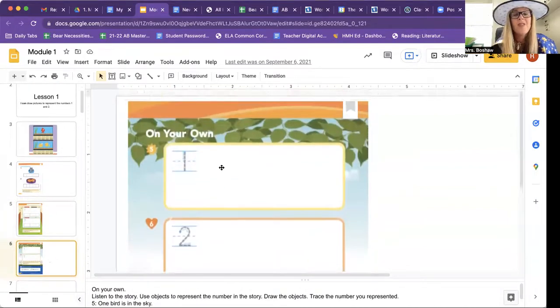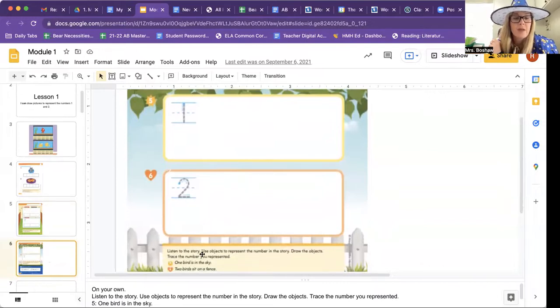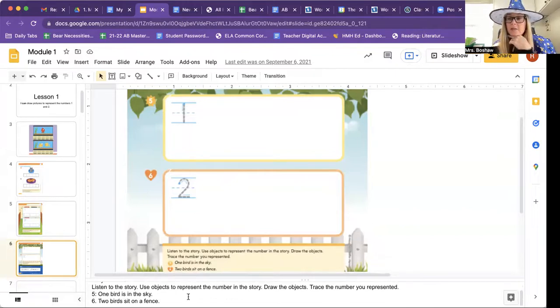This page says 'on your own,' which means I'm not going to write the answers — you're going to do it on your paper. When you're done, show it to your homeschool teacher and have them check it. For number five: one bird is in the sky — represent it and trace the number. For number six: two birds sit on the fence — represent that with an object.